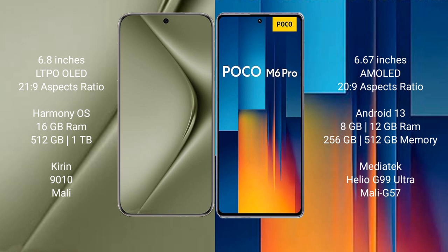Wahabepura 70 Ultra comes with 16GB RAM and 512GB or 1TB internal storage, with a Kirin 9010 processor and Mali GPU. Xiaomi Poco M6 Pro comes with 8GB or 12GB RAM and 256GB or 512GB internal storage, with a MediaTek Helio G99 Ultra processor and Mali G57 GPU.